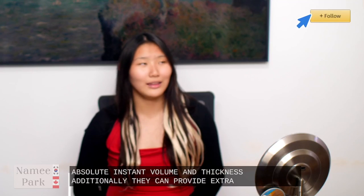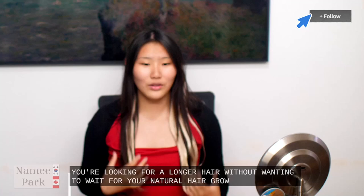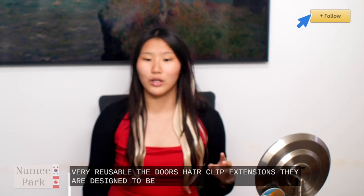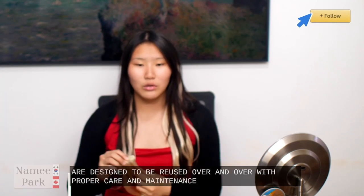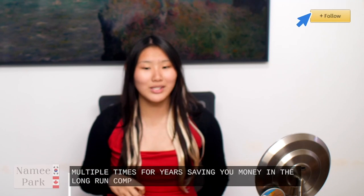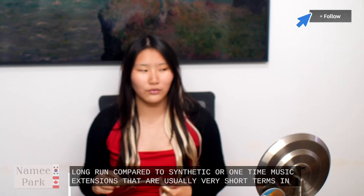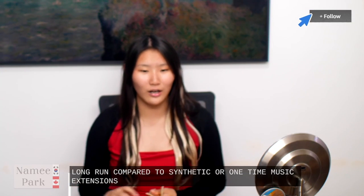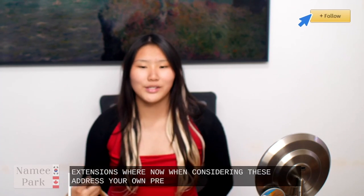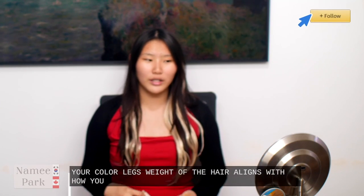Additionally they can provide extra length if you're looking for longer hair without wanting to wait for your natural hair to grow. This is very reusable — the Doors hair clip extensions are designed to be reused over and over with proper care and maintenance. You can use them multiple times for years, saving you money in the long run compared to synthetic or one-time use extensions that are usually very short term in quality and how long they can withstand wear. When considering these, address your own preferences and needs — ensure your color, length, and weight of the hair aligns with how you want to outcome with it.